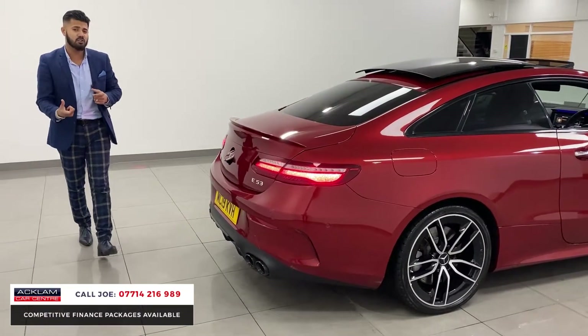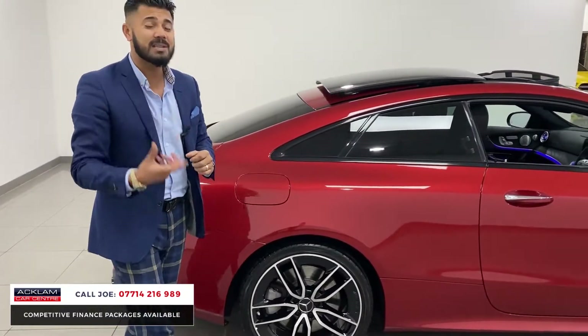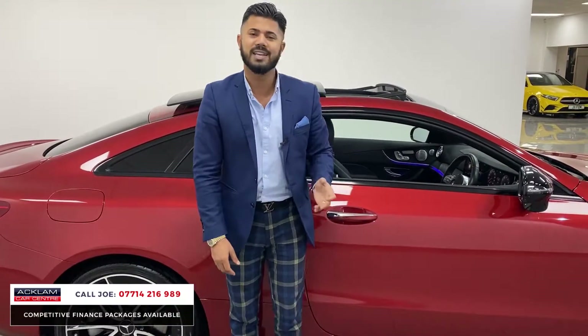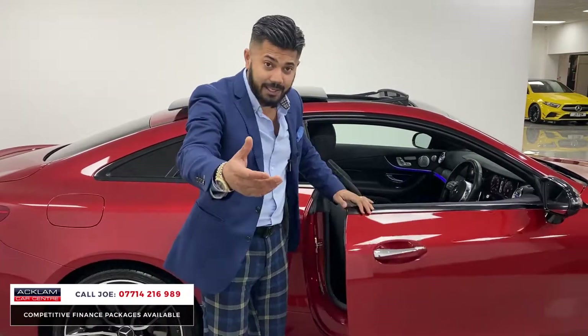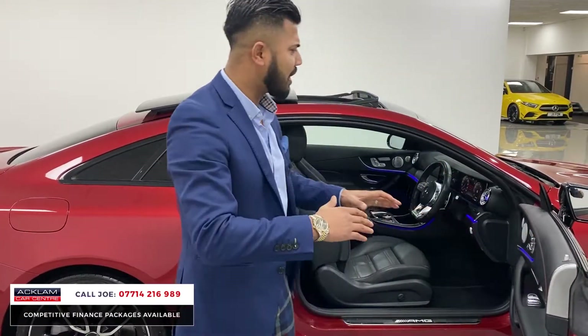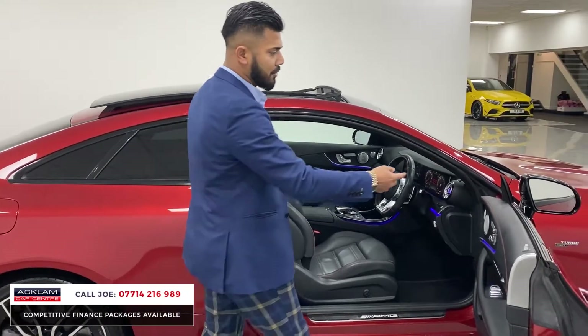It's a 2019 registration car and still has the remainder of the manufacturer's warranty. The good thing with the E53 is there aren't many about — it's quite a rare thing. Not everybody wants an E63 or a C63 because they can be a bit boisterous, loud, and in your face. Somebody just wants a happy medium — something that'll do what they want and also not break the bank.